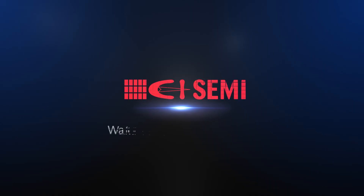CI-SEMI, your temperature monitoring partner.